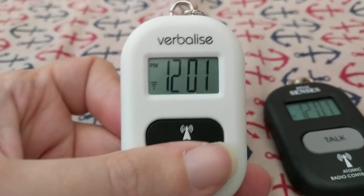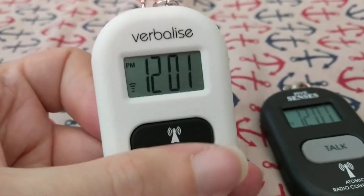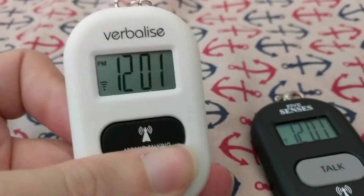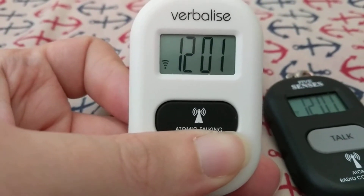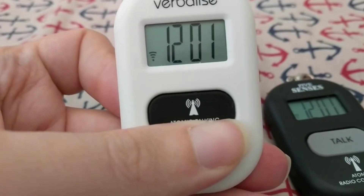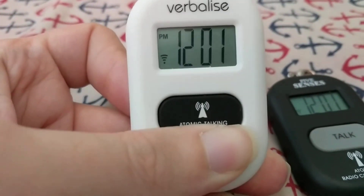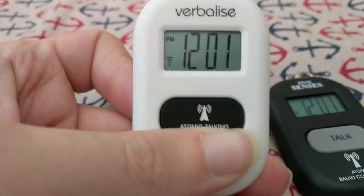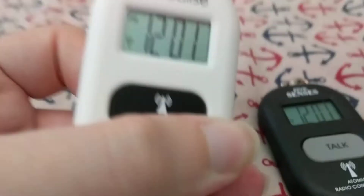But the female voice defaults to 12-hour time. Whereas, if I switch back over to the male voice: the time is 12 o'clock PM. The male voice defaults to 24-hour time. So, let's put it back on the female voice — the time is 12 o'clock PM. And then we press and hold minute to switch to 24-hour time.